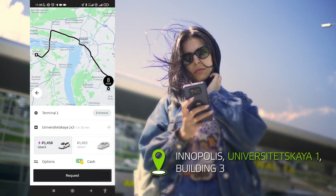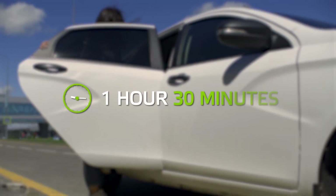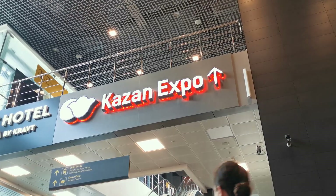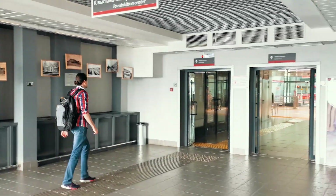To go to Innopolis, first we have to take the air express, which will take us to Kazan. From there we will take the bus and reach Innopolis that way. Let's go to Kazan and see how beautiful the city is!